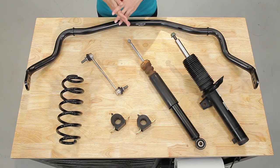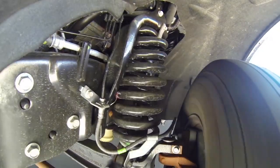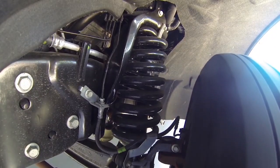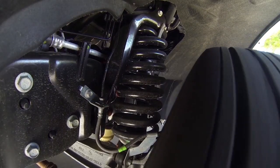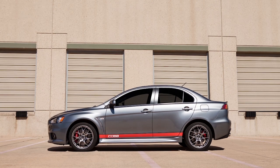Springs are going to do two things. First, they compress and expand to absorb the motion of the wheels as forces of the road act upon them. This movement is dependent on spring rate, which is the amount of force required to compress the spring a given distance. This in turn affects the stiffness or smoothness of the ride. Second, they can lower the center of gravity by decreasing the height of the car. How much it lowers the vehicle will vary from spring to spring.